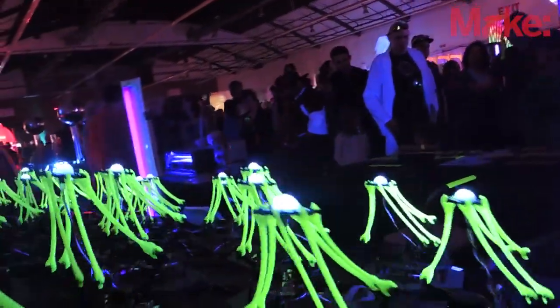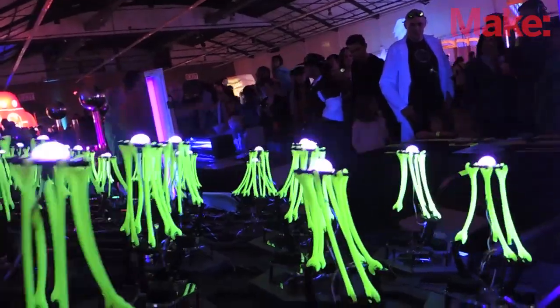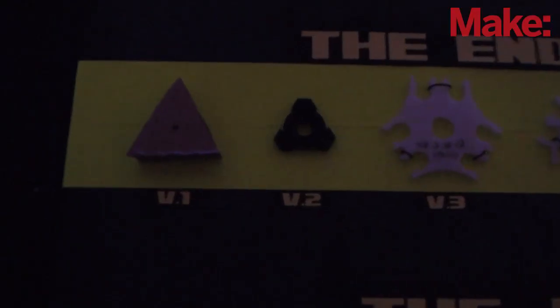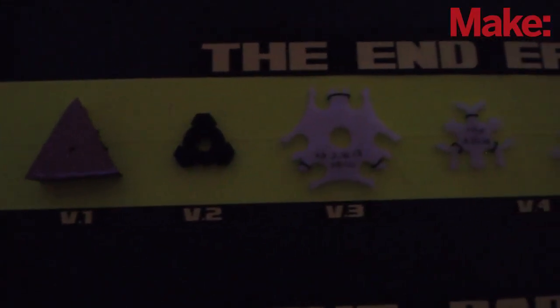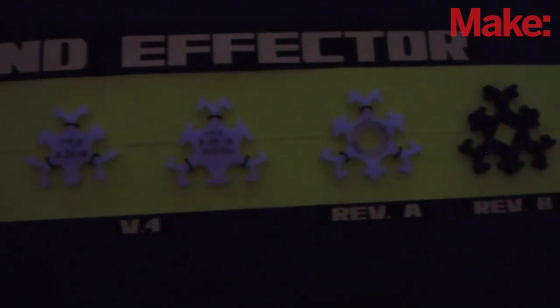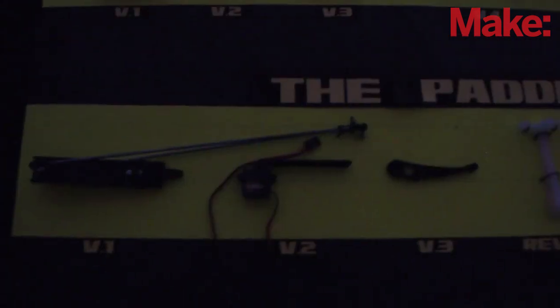For this project we designed it in AutoCAD and then we 3D printed all the parts. What makes these robots different from all other Delta robots is that all the parts snap onto steel balls, so there's very minimal hardware and it makes the design a lot more elegant.